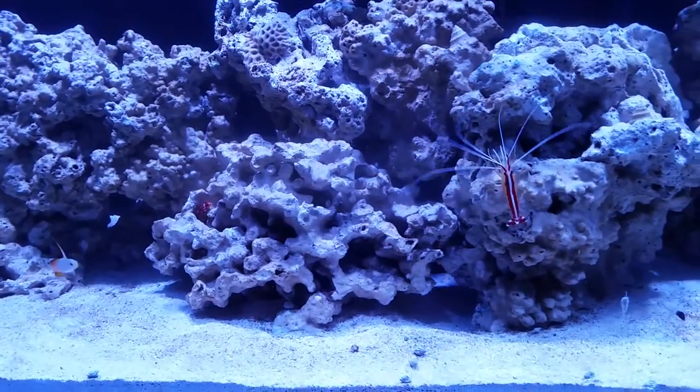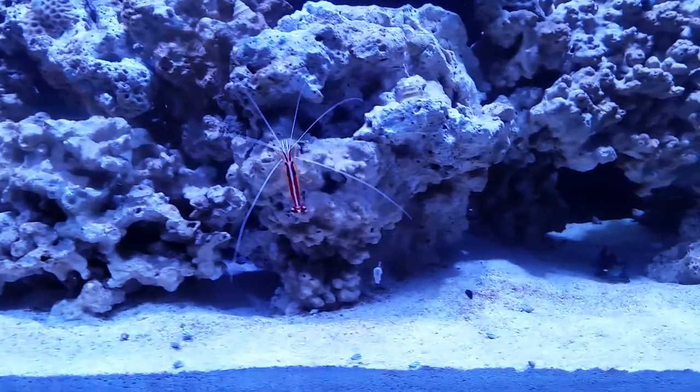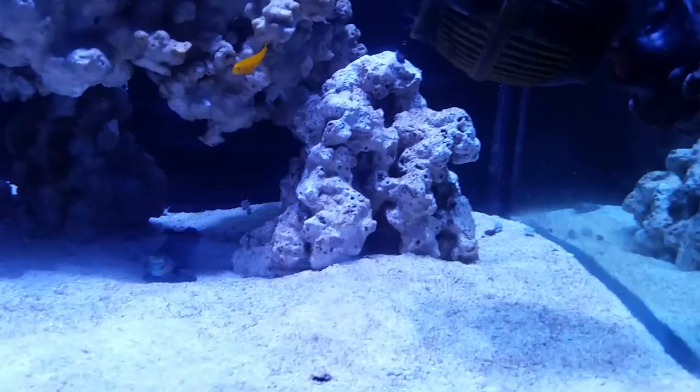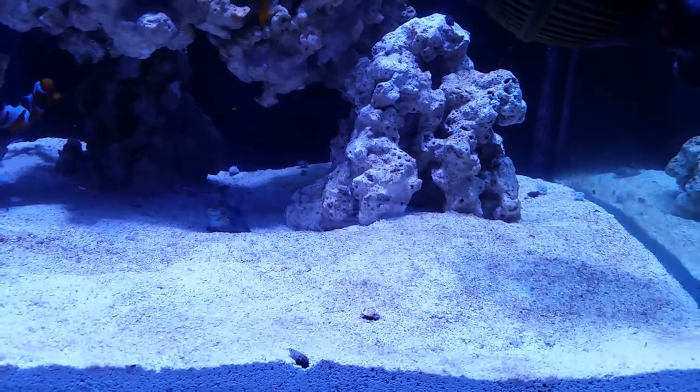This is what it looks like just after feeding time and all the Nassarius come out to play. Seriously, they're like little zombies. As soon as you put food in the tank, out of the sand bed they come and there's a ton of them.